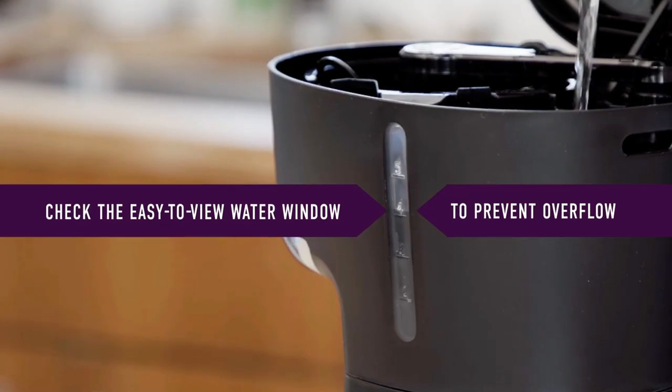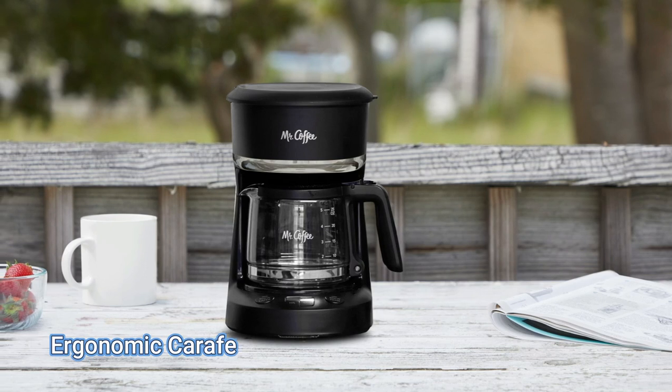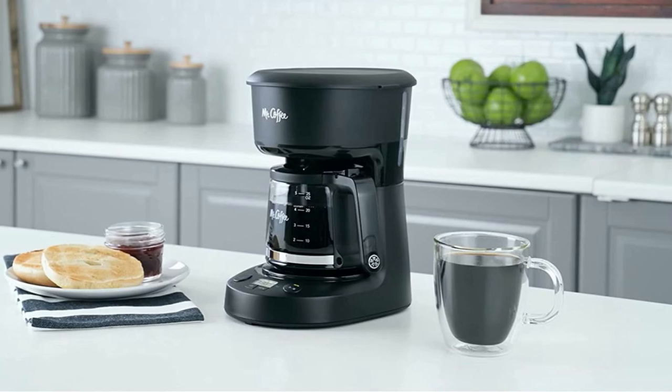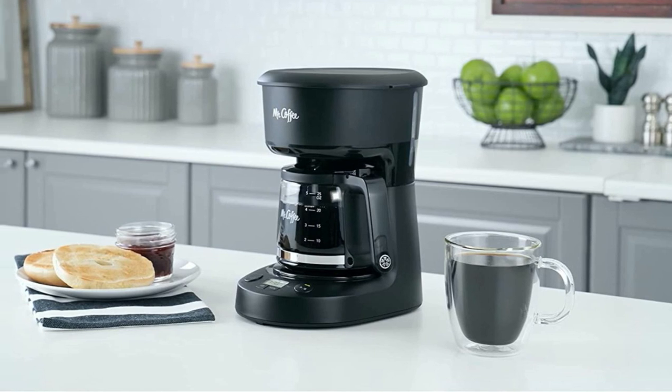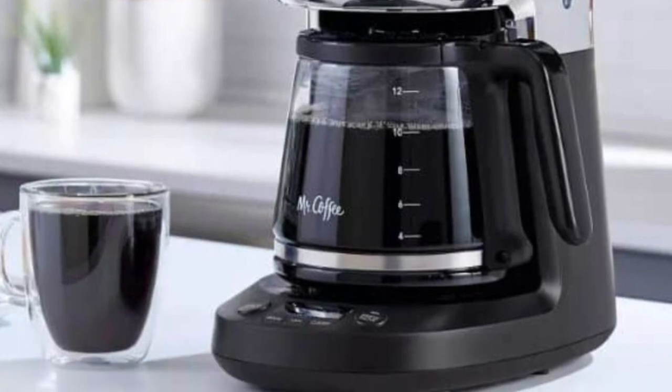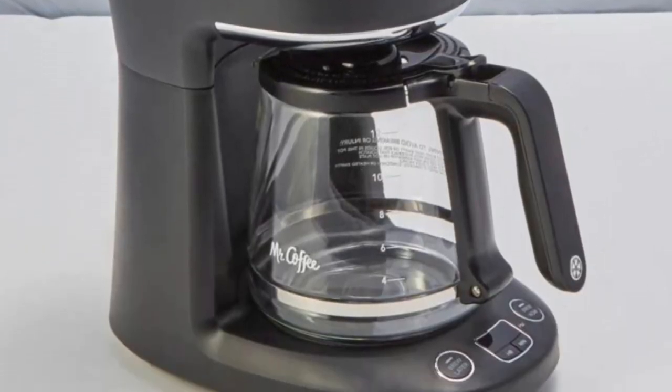If you are searching for an efficient and easy to use coffee maker, look no further than the Mr. Coffee Coffee Maker. With its 650 watt power source, 25 ounces capacity, auto-pause function, brew later feature, easy-to-view water window, ergonomic carafe, reusable filter basket and compact design, this coffee maker offers something for everyone. Whether it's the convenience or efficiency that you are looking for, you can have both with this amazing machine.